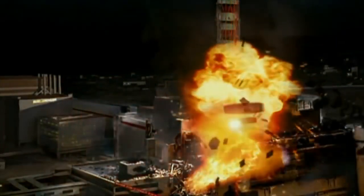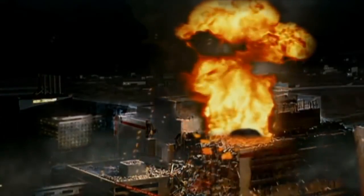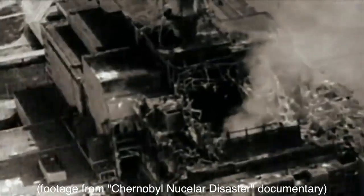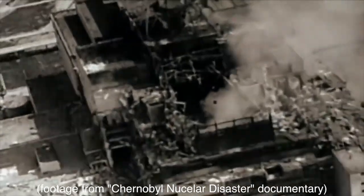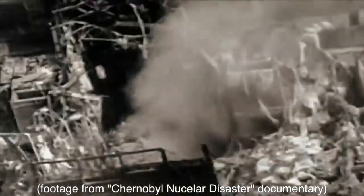Reactor 4 exploded, launching a radioactive plume 400 times the size of the Hiroshima plume into the atmosphere, blanketing primarily Belarus, Ukraine, and the Soviet Union, but eventually reaching Scandinavia and the rest of Europe. Two people died at the scene; however, 30 firemen died within the weeks and months following due to acute radiation poisoning. It is expected that up to 2,000 people have or will die due to radiation exposure from this event.